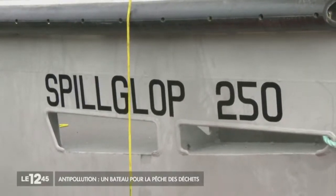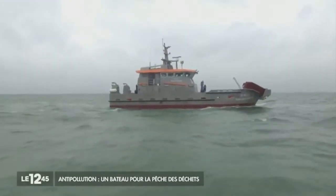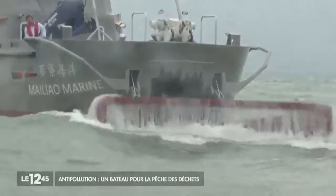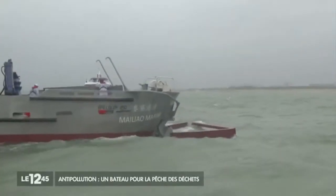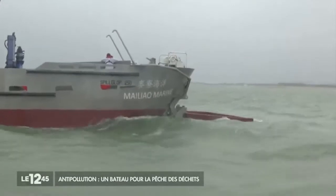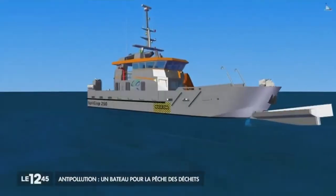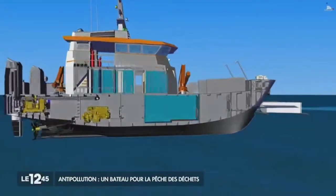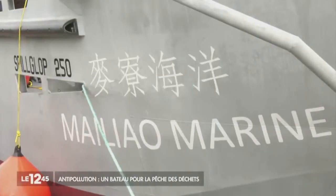The SpillGlop is a heavyweight model in its class. It's 25 meters long with cabins for the crew. It has a hole at the front — a giant mouth to suck in pollution. Two floating arms limit wave activity for polluted water to be sucked in thanks to a turbine inside the ship. Depending on the context and the sheet thickness, we can pick up between 100 and 150 cubic meters per hour.